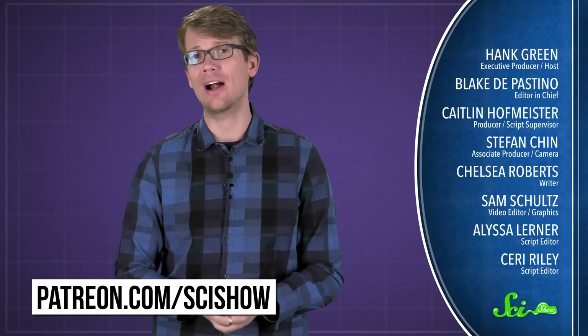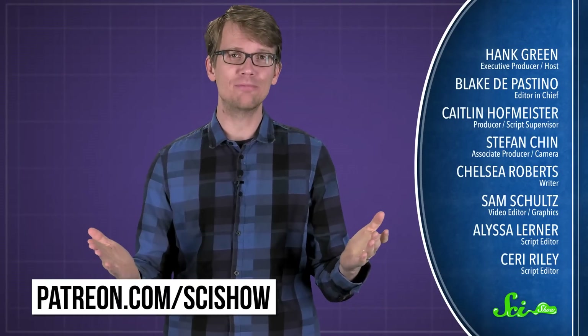So be careful when you craft. It is really, really hard to get rid of glitter completely because of science. Thank you for watching this episode of SciShow, which was brought to you by our patrons on Patreon. If you want to help support free science information on the internet, you can go to patreon.com/scishow, and if you want to keep getting smarter with us, you can go to youtube.com/scishow and subscribe.